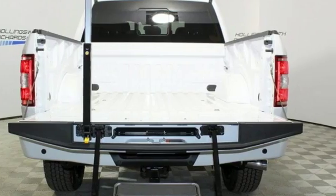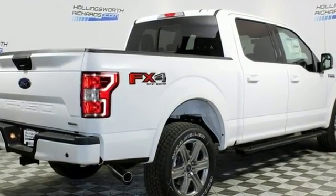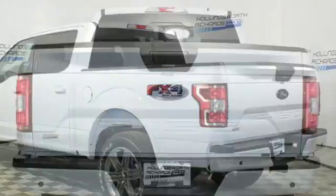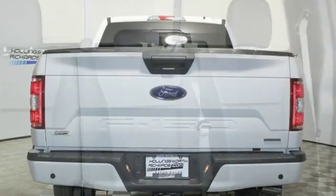A great vehicle is comprised of great features like these: integrated navigation system with voice activation, remote engine start, power adjustable pedals, rear parking sensors, 312 volt power outlets, and leather steering wheel.